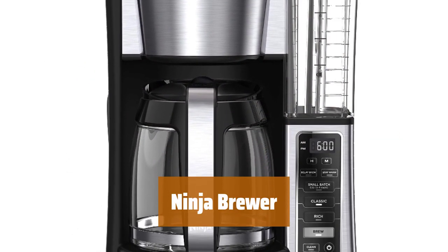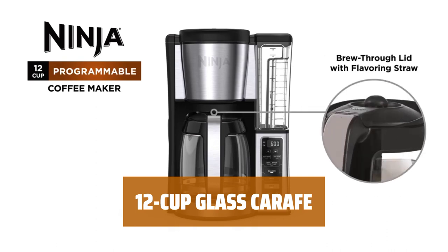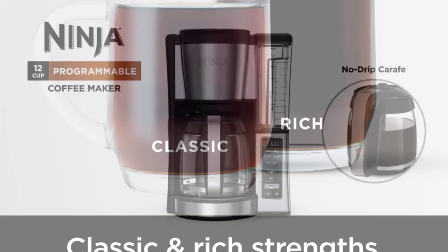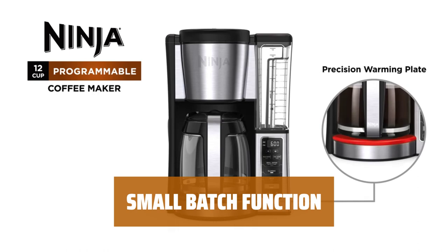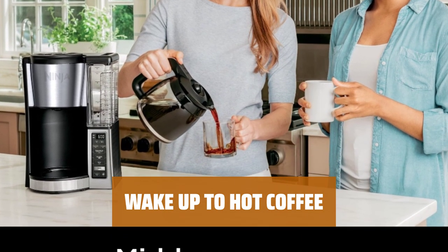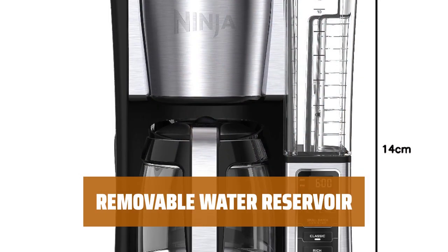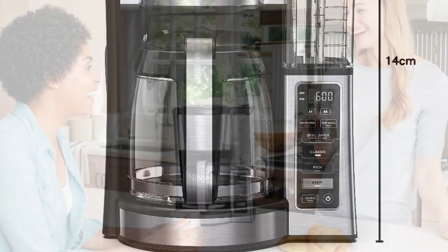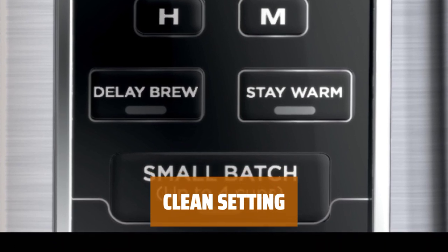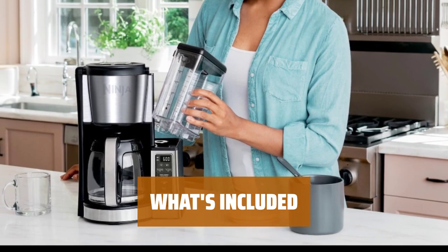Number 1: Choose between classic or rich brew styles for a flavorful cup of coffee with custom strengths. Brew small or large batches in the 12-cup glass carafe, perfect for daily use or entertaining guests. Experience even saturation and temperature control with hotter brewing technology for ultra-flavorful coffee. The small batch function ensures your 1–4 cup brews are never diluted. Prepare your brew up to 24 hours in advance with the 24-hour programmable delay brew feature so you can wake up to hot coffee. Keep your coffee fresh for up to 4 hours with the adjustable warming plate. Fill the 60 oz removable water reservoir at your sink for easy brewing. Pause the brew cycle to pour yourself a cup before it's complete. Easily descale your coffee maker with the touch of a button. Get the Ninja Programmable Brewer with a 12-cup glass carafe, permanent filter, integrated scoop, and 60 oz removable water reservoir.